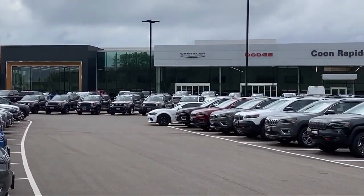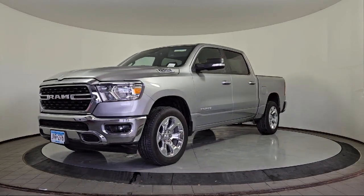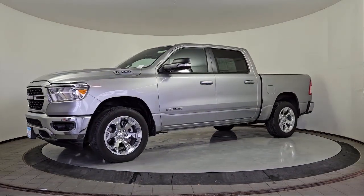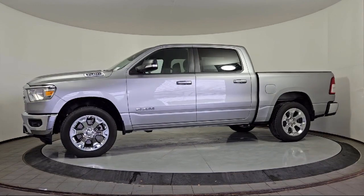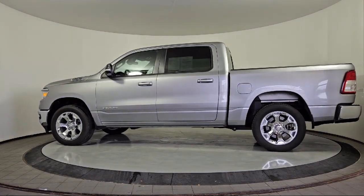Welcome to Coon Rapids Chrysler Dodge Jeep Ram, and here's a look at another one of our great vehicles in inventory. It comes equipped with Chrome Bumpers, 4G LTE Wi-Fi Hotspot, and a Leather Steering Wheel with Auto Tilt-Away.